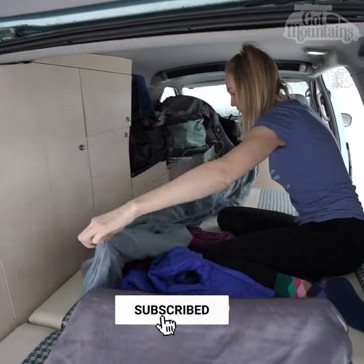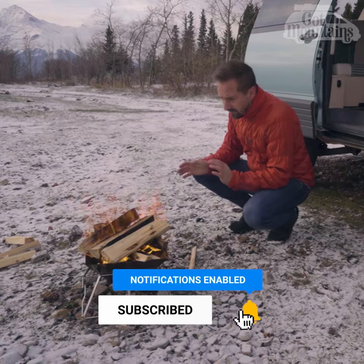So that's our van in a nutshell. Visit our channel for the full-length tour and thanks for watching.